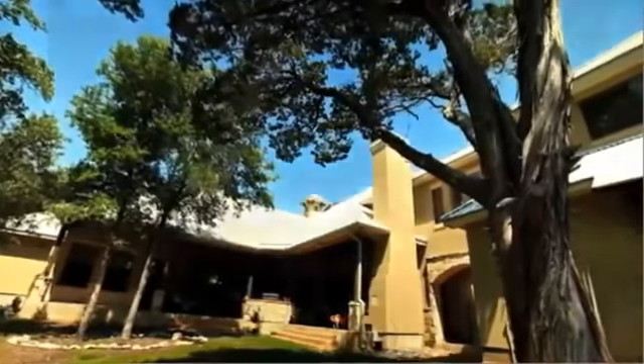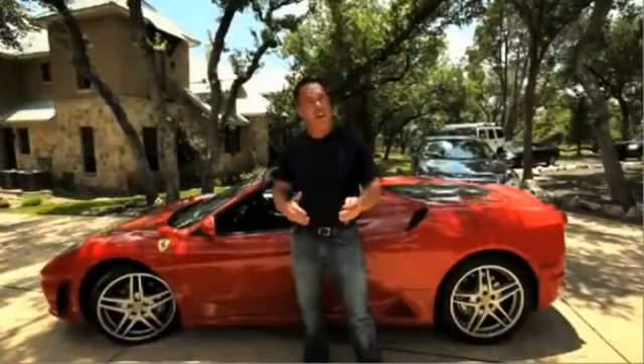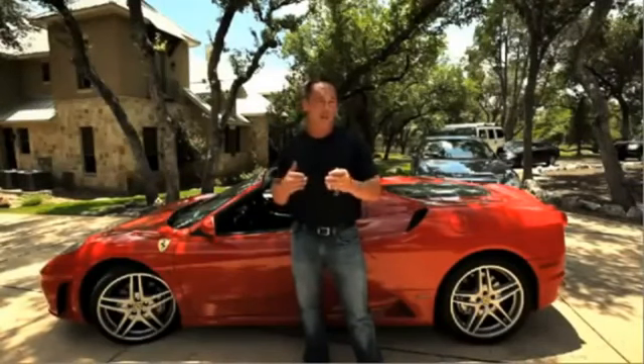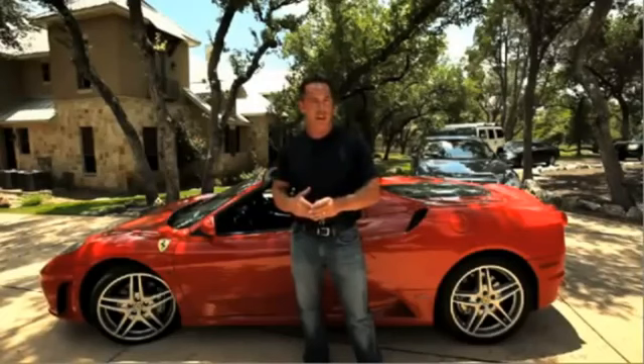Welcome to my home in beautiful San Antonio, Texas. Now, this video isn't to impress you — it's to impress upon you the type of lifestyle you can build using the power of the proper system like PureLeverage on the internet.